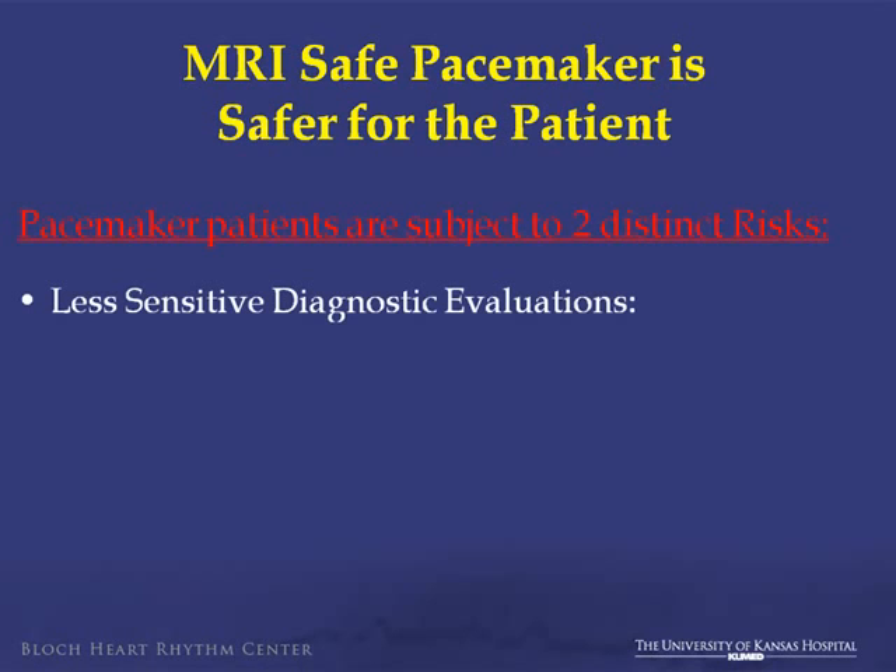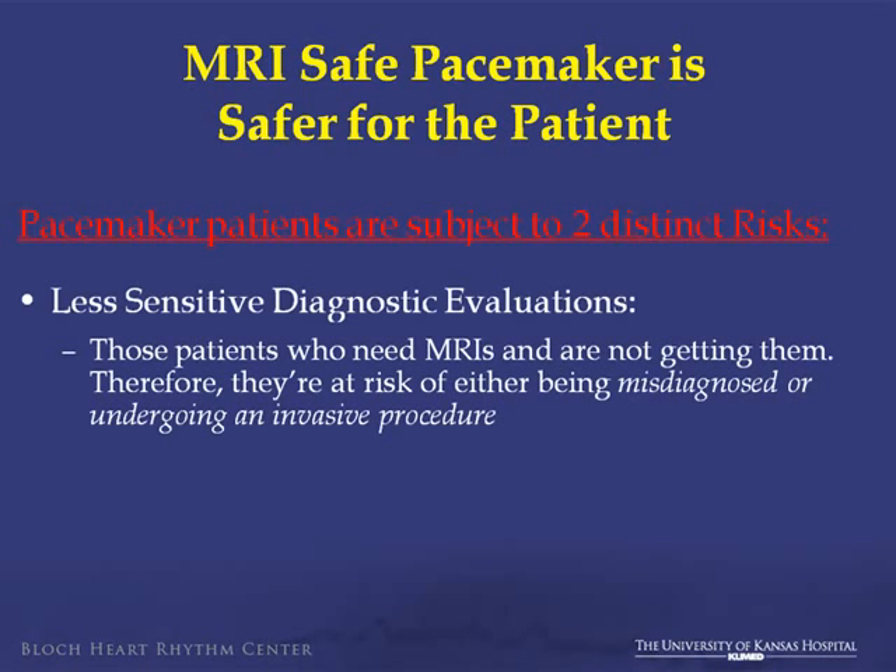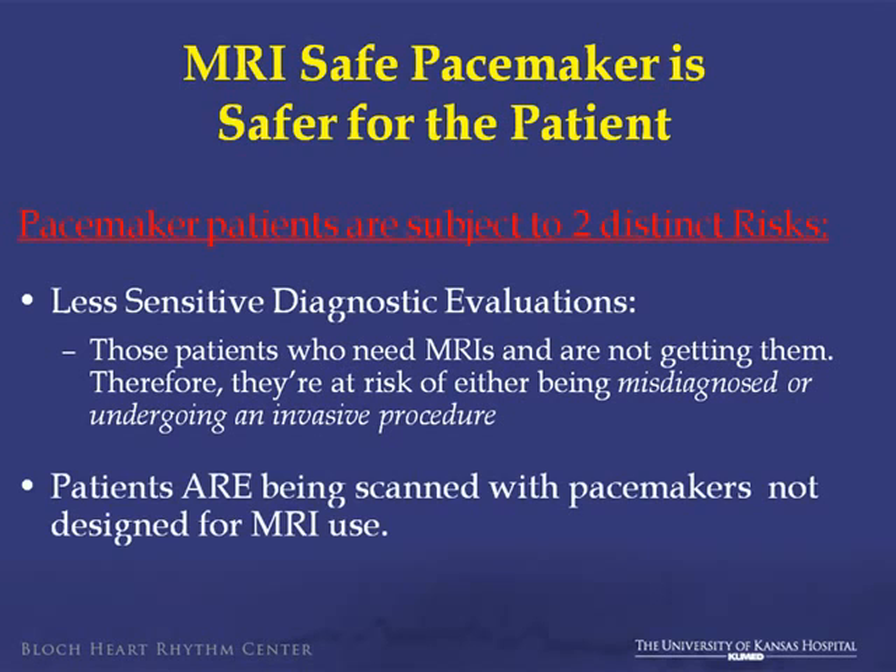Pacemaker patients are subject to two distinct risks when it comes to MRI. First, they're prone to a less sensitive diagnostic evaluation — patients who need an MRI aren't getting it. It may be the optimal study to make a diagnosis, yet they're not getting it, leading to possible misdiagnosis or more extensive procedures. Patients also who are being scanned with a current non-MRI-safe system are putting themselves at risk.